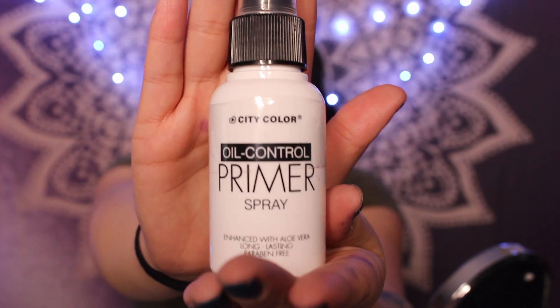The first thing I'm gonna do is prime my face. I like to shop at those little stores in the mall — they have a makeup section — and I wanted to test out one of the products. This is the City Color primer, a little spray that's supposed to keep you oil-free. It's like five dollars. It comes out a little crazy — I wish it had more of a softer mist — but it was five dollars, so we work with what we got.